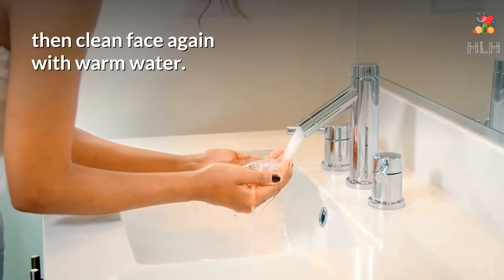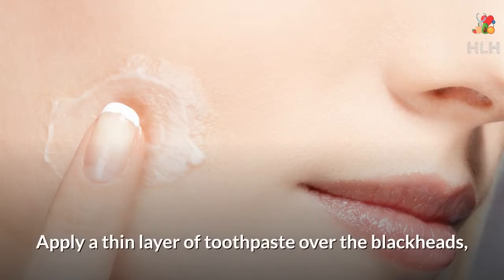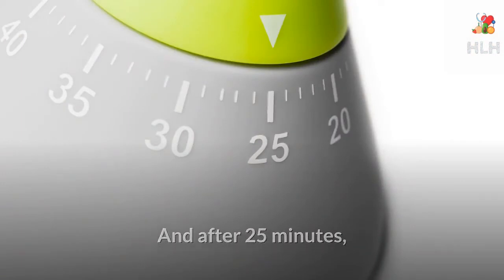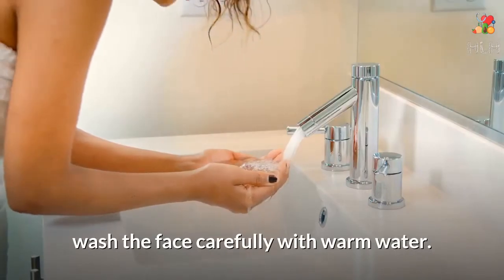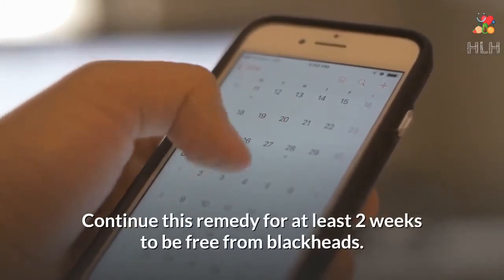Toothpaste Rub: Apply a thin layer of toothpaste over the blackheads and leave it for 25 minutes. After 25 minutes, wash the face carefully with warm water. Continue this remedy for at least two weeks to be free from blackheads.